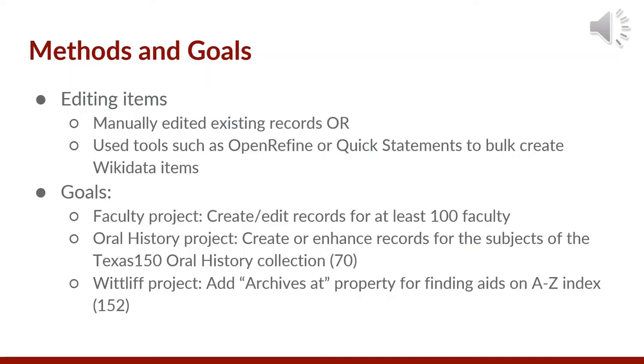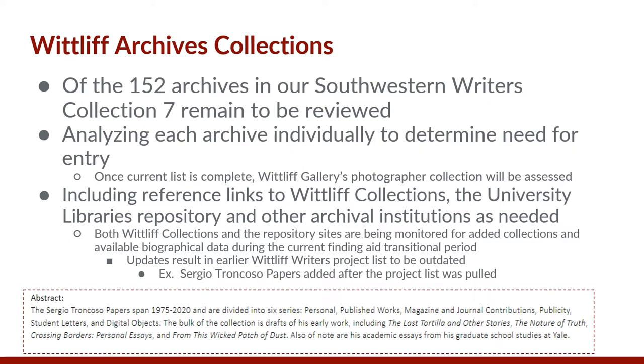Once we settled on a data model unique to each project, we started to edit the items, either manually or using tools such as OpenRefine or QuickStatements to bulk create or edit Wikidata items. The Whitliff Collections archives are approached as individuals, meaning 152 archives in the Southwestern Writers Collection must be analyzed separately to determine need for entry. Only seven of those 152 remain to be analyzed, and once complete, the project will then shift to the photographer portion of the Whitliff. Each entry will include a link to both the Whitliff Collections and the University Library's repository to prevent loss of access during a time when finding aids are migrating to ArchivesSpace. Because archives are constantly being added to the collections, a need for monitoring both sites for new holdings and newly added biographical data remains.